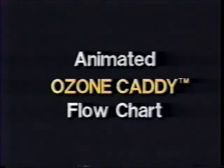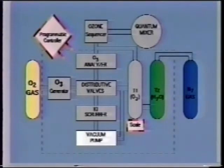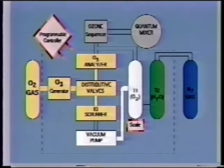Here is how it works. Oxygen gas feeds the ozone generator, then to the distribution valve system. The analyzer checks the strength while the main stream is being directed to the scrubber. At the same time, the vacuum pump is evacuating T1. Once evacuated, the ozone-oxygen gas is channeled to T1. When filled, the ozone-oxygen stream is then directed back to the scrubber.